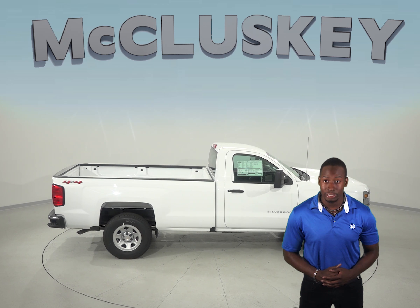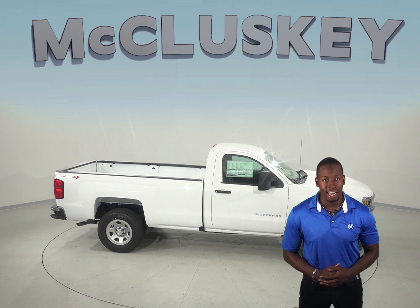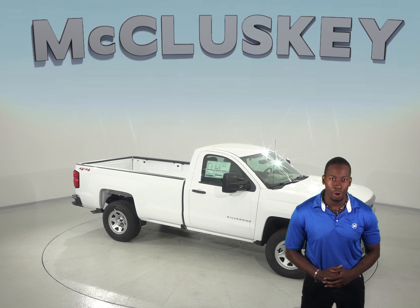Come see why the Chevrolet Silverado is our top choice over the Ford F-150 with our free 48-hour test drive. If you buy it, we will cover it with our free lifetime mechanical warranty for as many years and as many miles as you own it.